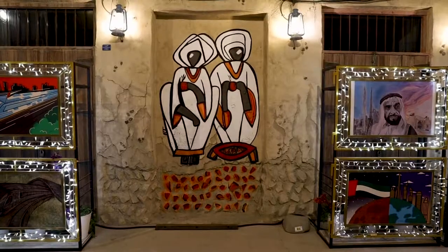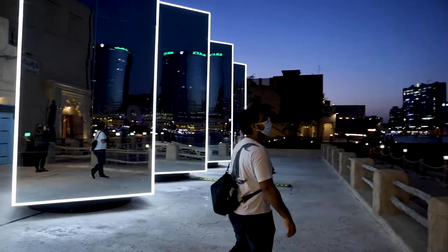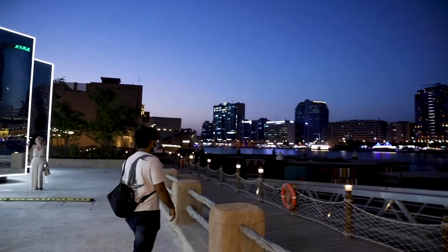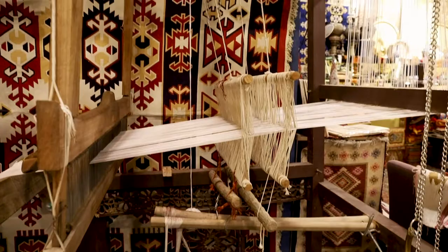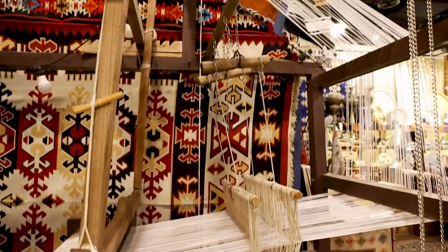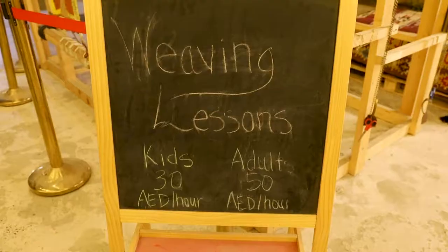Alsif also has places where you can view works of art done by local artists. One of the shops that really caught our attention was Magic Rugs. If you're interested in learning the craft of traditional Arabic weaving, they offer workshops for children and adults.